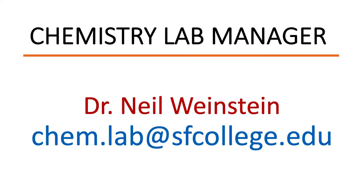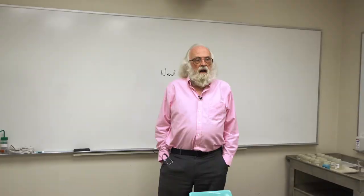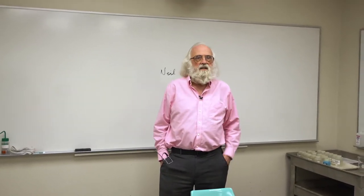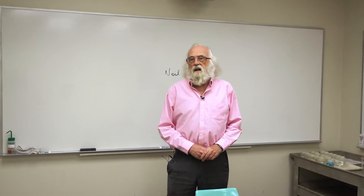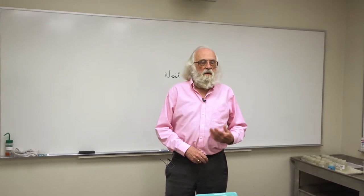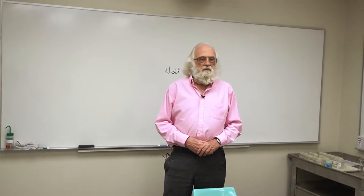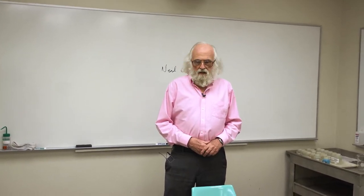My name is Neil Weinstein and I'm the lab manager. If you have any questions about the physical facility or where to find things, you can ask one of us. On the other hand, if you have any questions about the lab experiment itself, you need to ask your instructor.